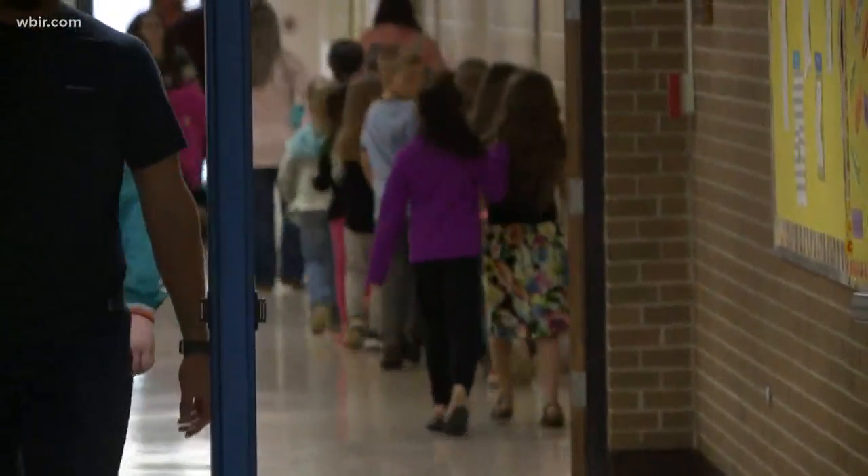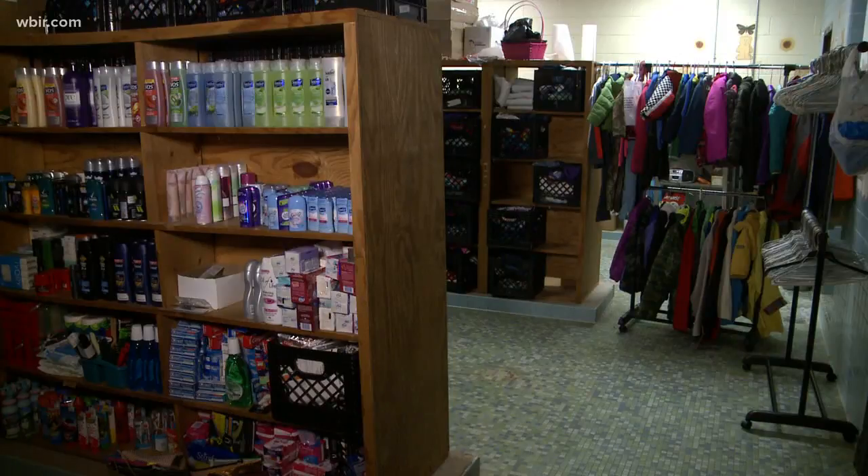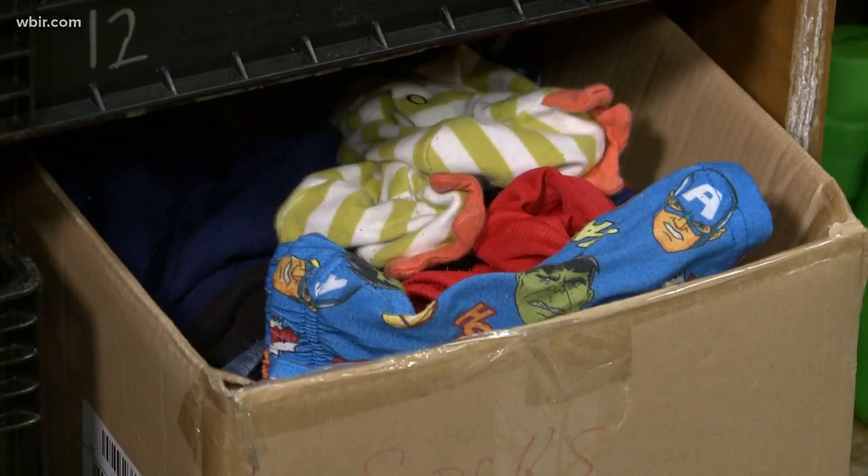In an unused locker room at Nyota Elementary School, you will find the comfort closet. With pre-k to eighth grade, there's all different reasons that you would need extra clothes or hygiene products. So we kind of came together and found a space that we could do it and started collecting.